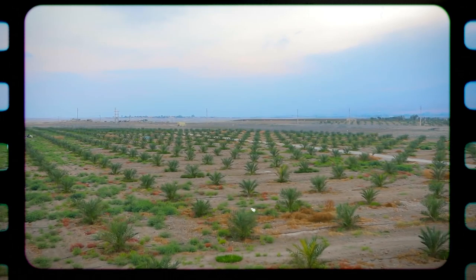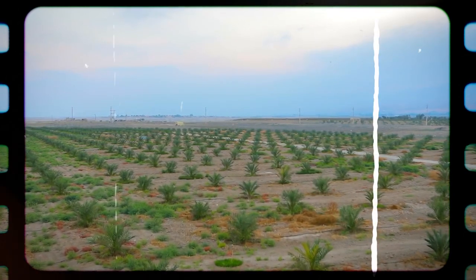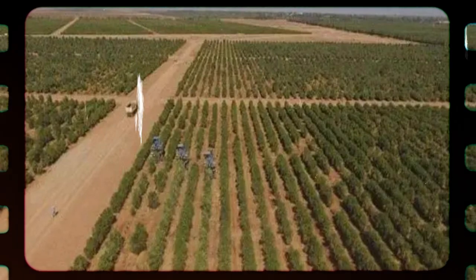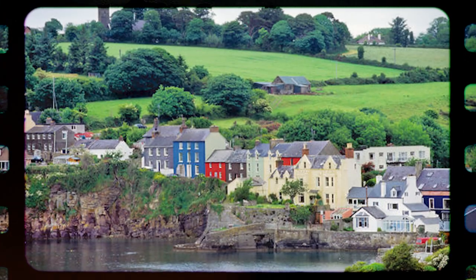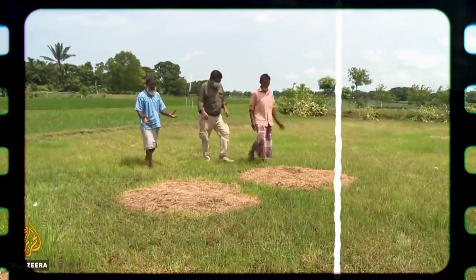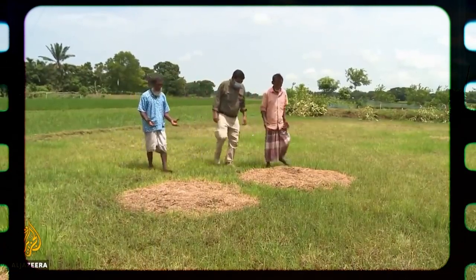Traditionally, agriculture in the Arabian Peninsula was mostly restricted to date cultivation and small-scale vegetable production in widely dispersed oases, except in a tiny coastal area in the southwest. Small plots supplied enough food for the local people, and any excess was sold to passing caravans.